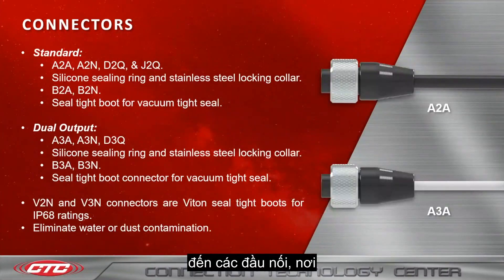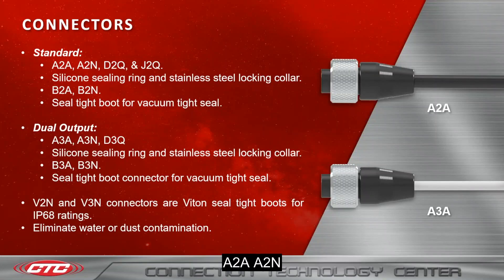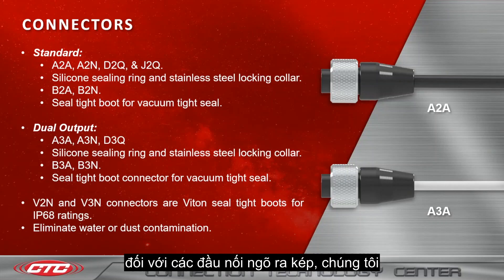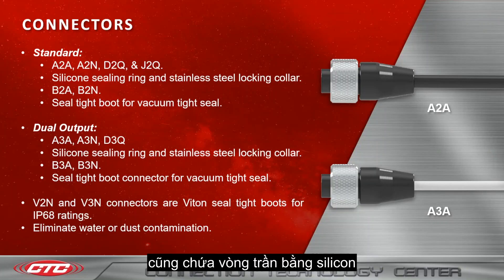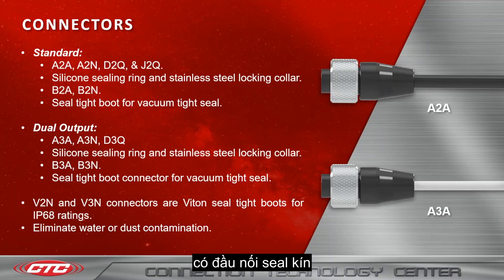That leads us into our connectors, where we have two options: standard and dual output. For our standard connectors, we have A2A, A2N, D2Q, and J2Q connectors. These contain a silicone sealing ring and stainless steel locking collar. As for our B2A and B2N connectors, these are our seal-tight boot for vacuum tight seals. For our dual output connectors, we have A3A, A3N, and D3Q connectors, which also contain a silicone sealing ring.